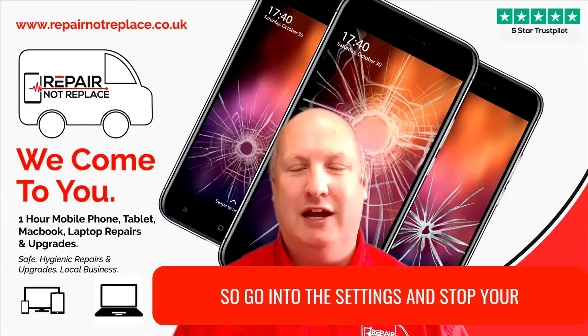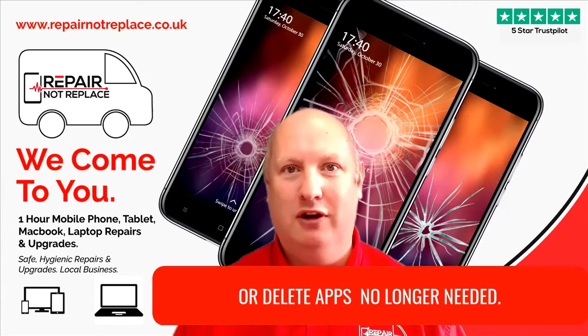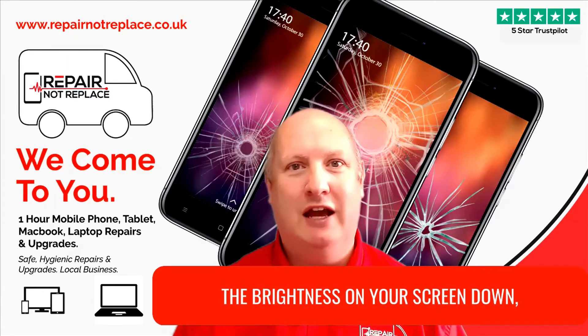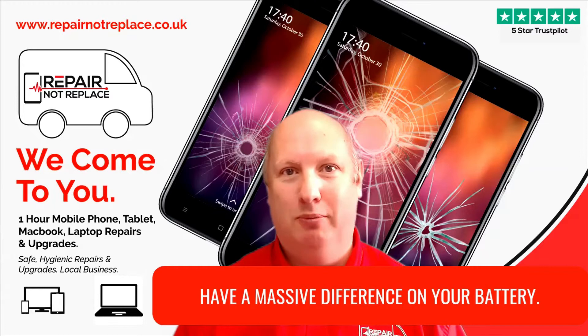So go into the settings and stop your apps from working in the background, or delete apps that you no longer need. The next thing to do is just to turn the brightness on your screen down a notch — even just a small amount can have a massive difference on your battery.